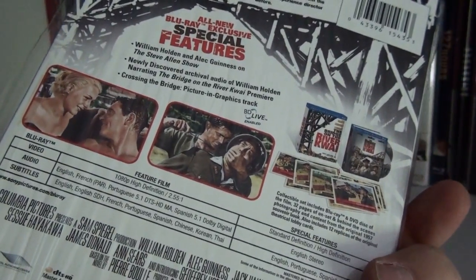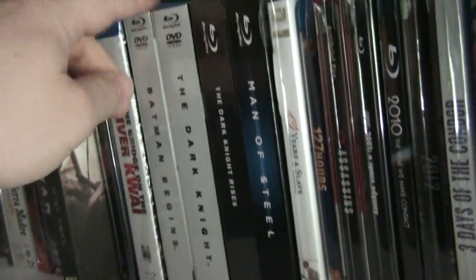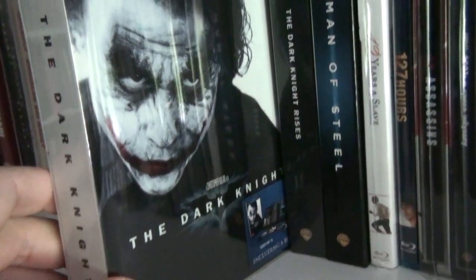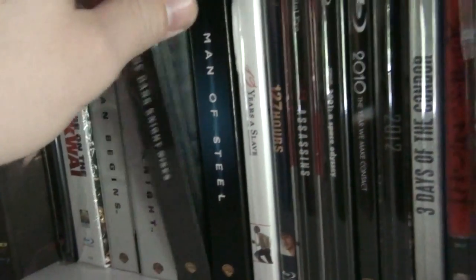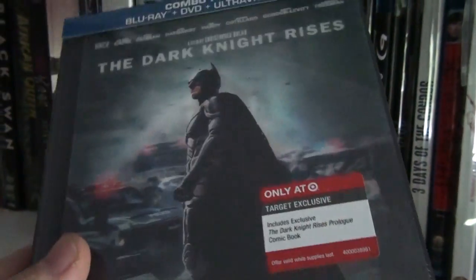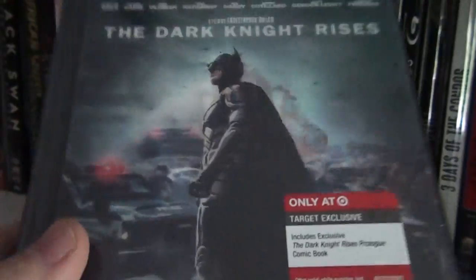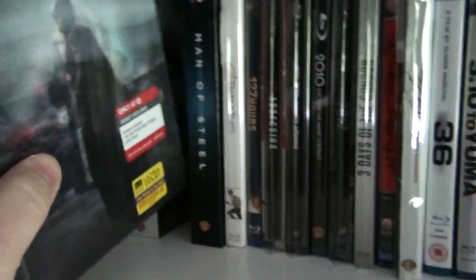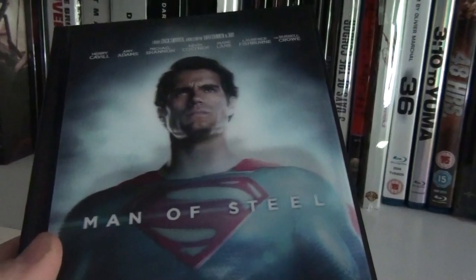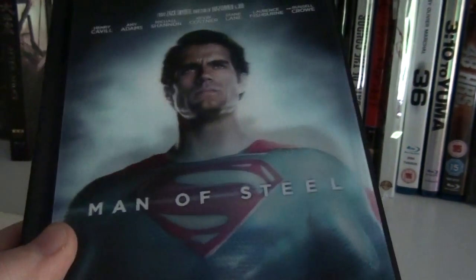The British Bridge on the River Kwai — this is a very thick digibook. Up here we have Nine, a kind of horizontal digibook. The digibook of Batman Begins and the digibook of The Dark Knight. And this is The Dark Knight Rises from Target with the lenticular front cover — still brand new, still need to open this one. And this is the Target exclusive digibook of Man of Steel, which also comes with the lenticular cover.